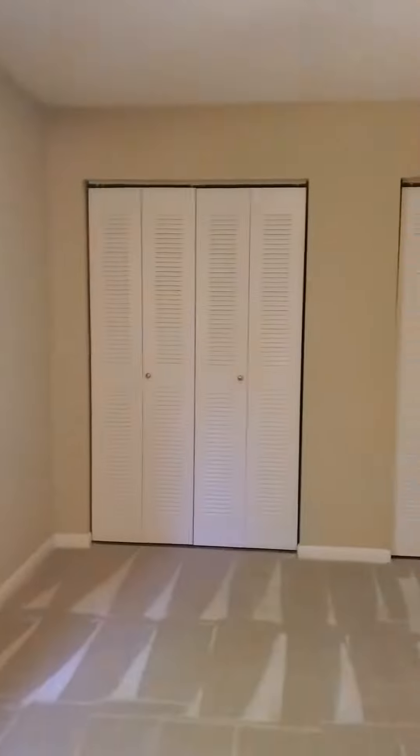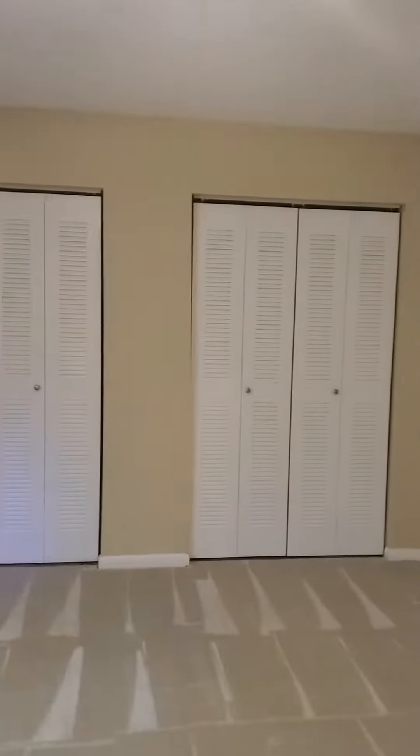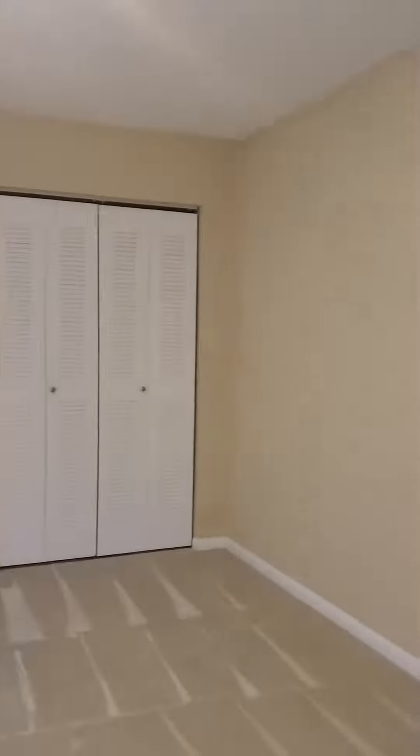The second bedroom is very spacious — it's almost like having two masters. We also have plenty of closet space with a double closet area here.